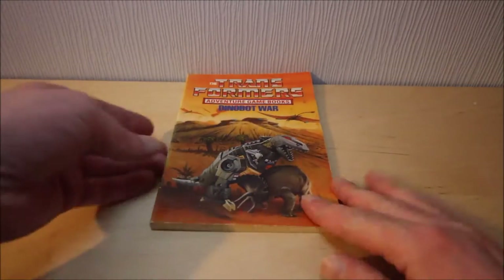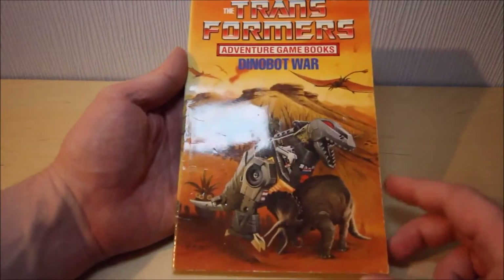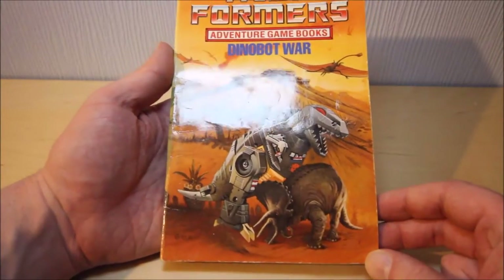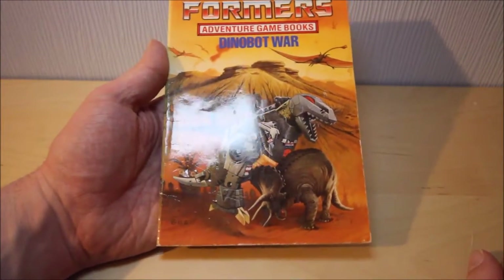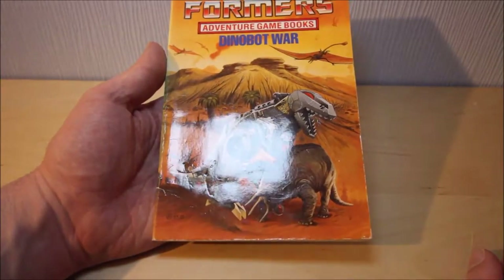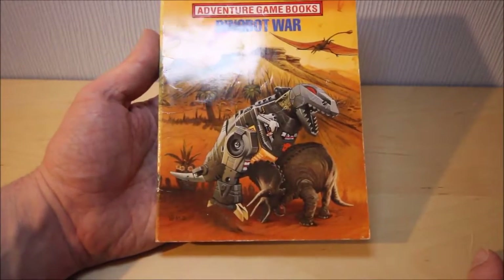Dinobot War! Continuing our look at old adventure books of mine from years and years ago when I was a wee little whippersnapper - we've got Transformers adventure key books again, this time Dinobot War, with everybody's favourite Dinobot, Grimlock, in his T-Rex mode, taking on a Triceratops for some reason, and various different winged dinosaurs flying in the background.